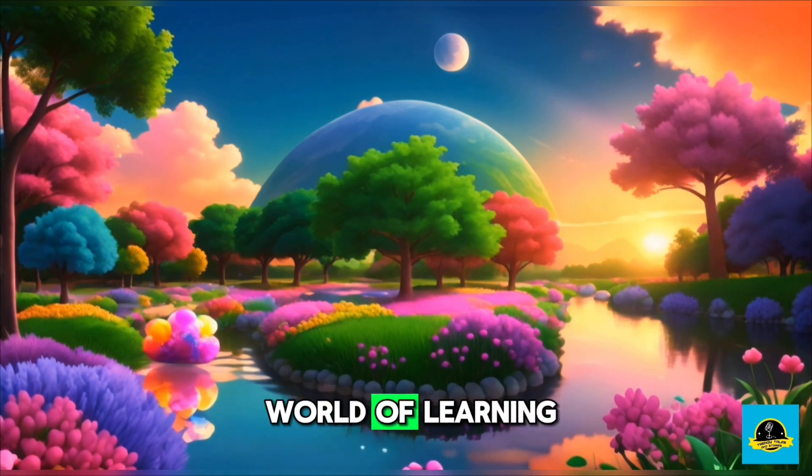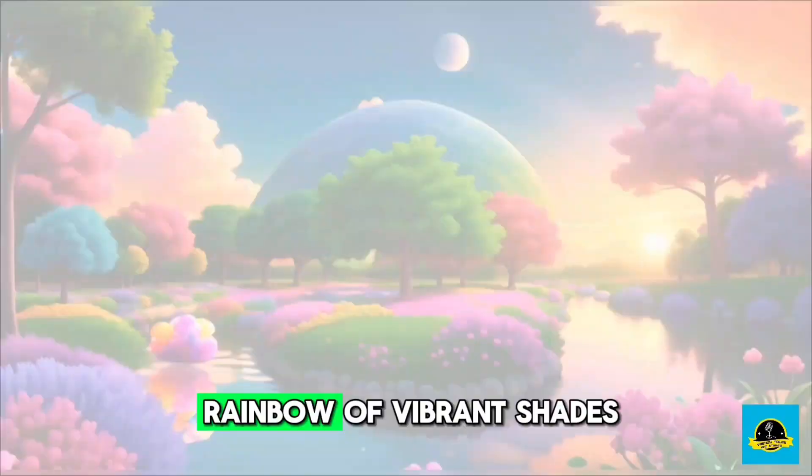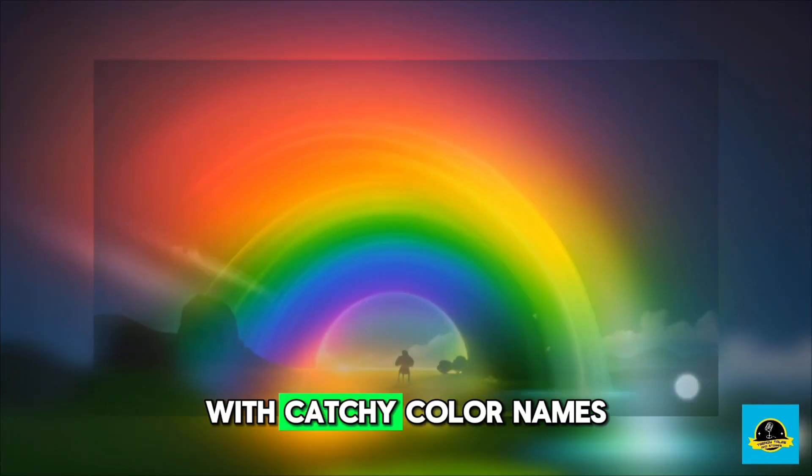Welcome to our colorful world of learning. In this fun educational video, we will discover a rainbow of vibrant shades with catchy color names.